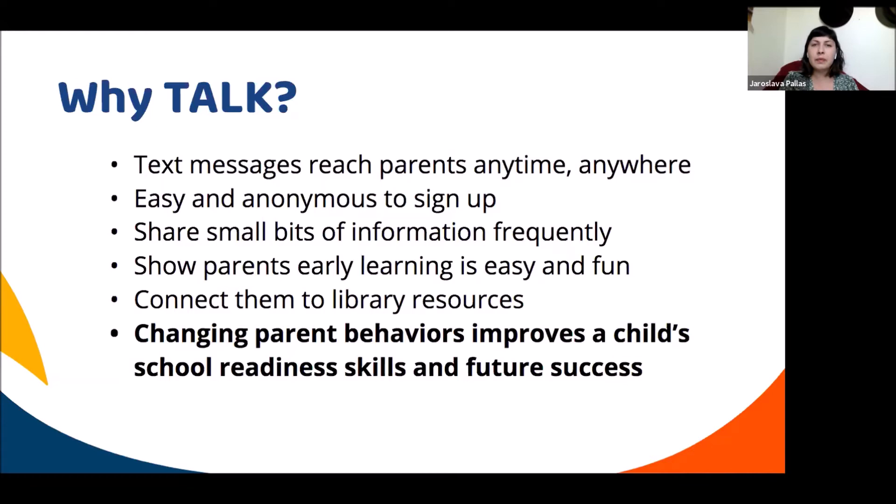It shows parents that learning is easy and fun and they can do it anywhere, even during chores. It also connects them to library resources — libraries are able to share events through the text message system, potentially bringing parents who are not library goers to the library. Research shows that changing parent behavior really improves child school readiness, and that's what TALK is aiming for — to get kids ready for kindergarten.